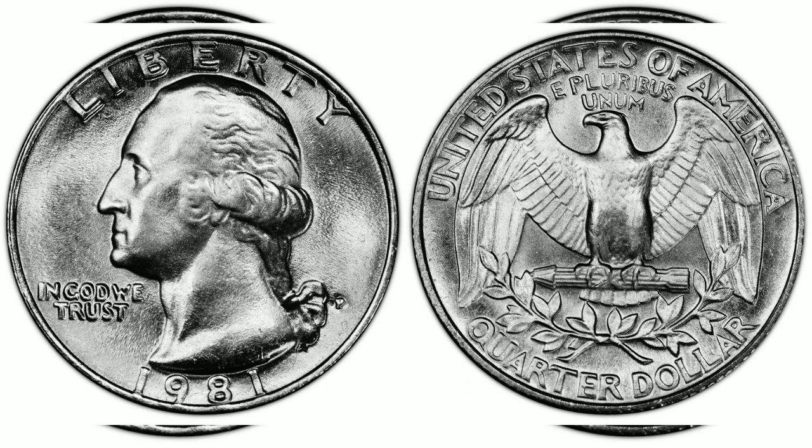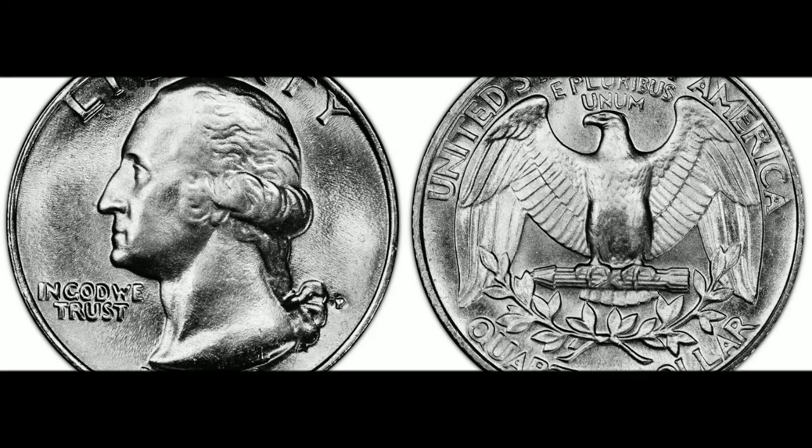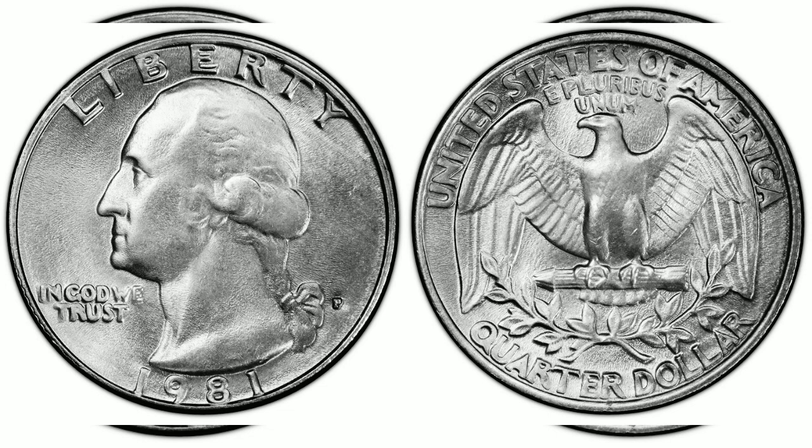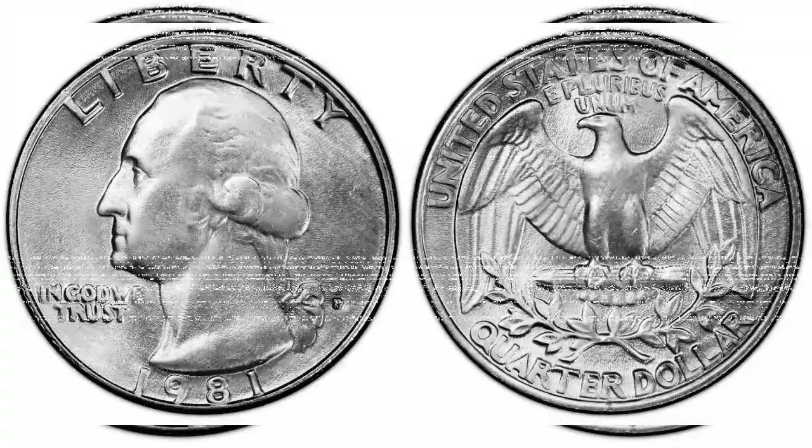1981-P 25¢. Designer: John Flanagan. Edge: Reeded. Diameter: 24.30 millimeters. Weight: 5.67 grams. Mintage: 601,716,000. Mint: Philadelphia. Metal: 75% copper, 25% nickel, pure copper core. Auction record: $700 MS — $4,000.